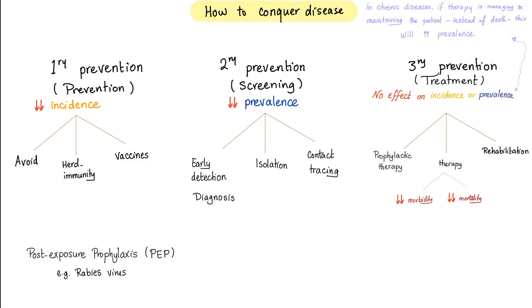Before we talk about COVID-19, let's go back to square one. How to conquer disease in general? We have primary prevention, secondary prevention, and tertiary prevention. Primary prevention is the actual prevention — you're trying to decrease the incidence. How?